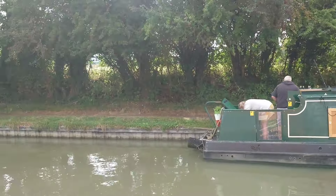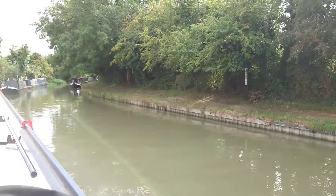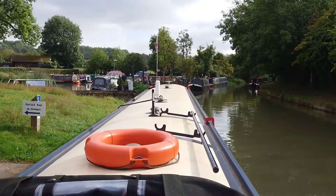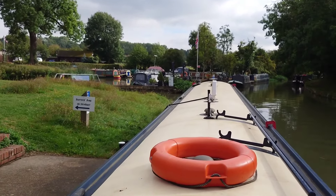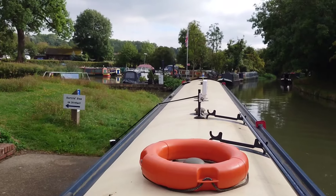It's all very busy here today and we're just about to leave Crick Wharf Marina on the way to Braunston for a bit of bottom paint.